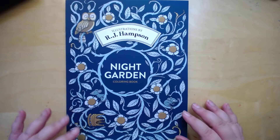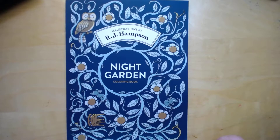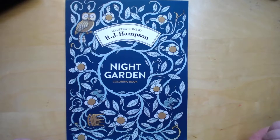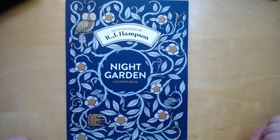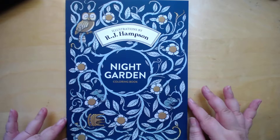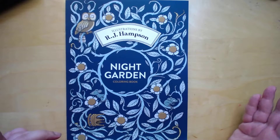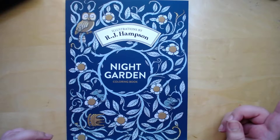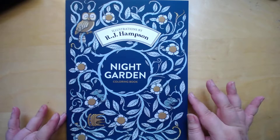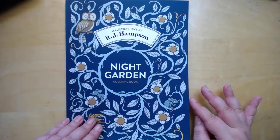Hi everyone, Angela here. I just wanted to do a flip through of this cute little book I got. It's illustrated by R.J. Hampson and it's called Night Garden — I saw it on Amazon and thought it was really cute. You get two sets, two of each page, so if you want to do something different you can do that. So let's start.